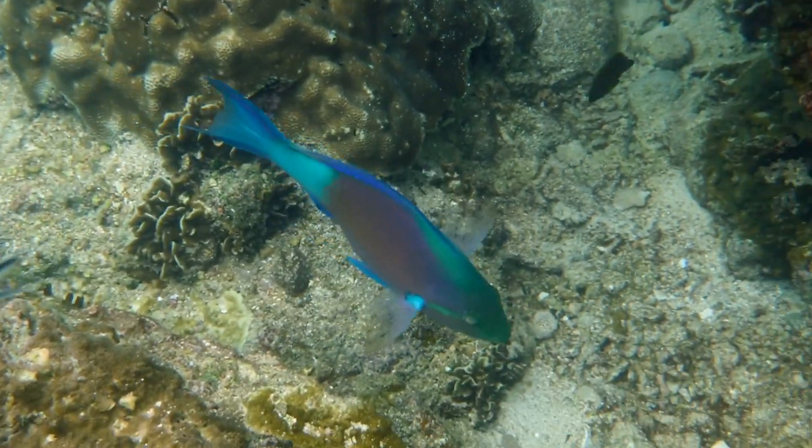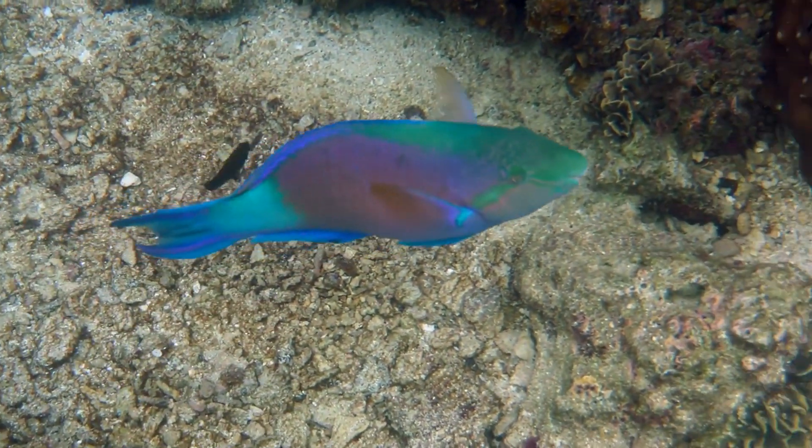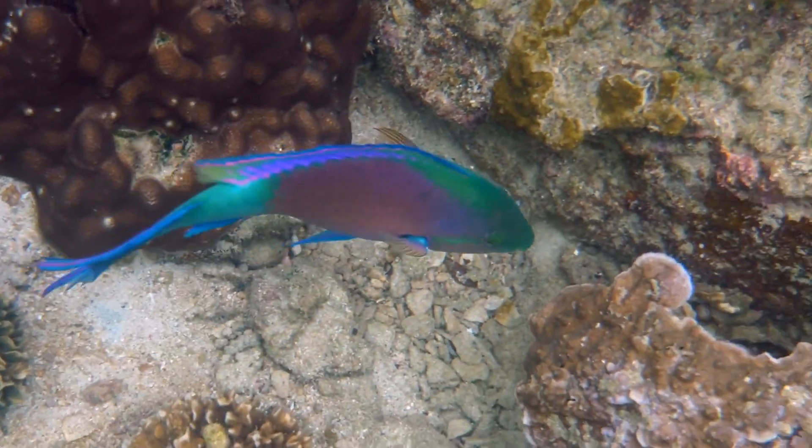Parrotfish, known for their vivid colors and parrot-like beak, crucial for maintaining the health of coral reefs.